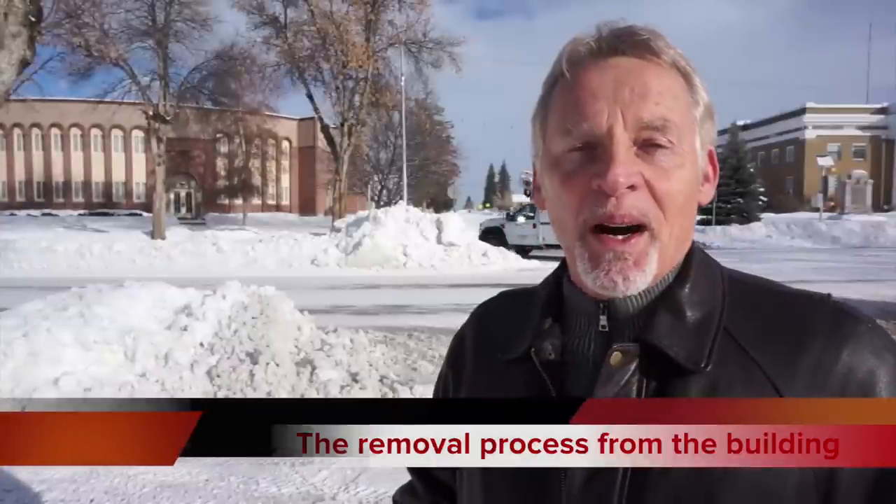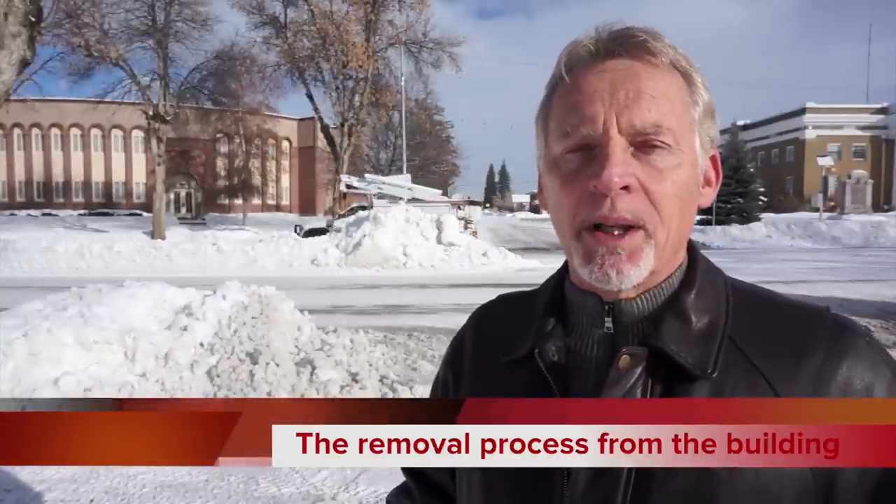Hi, this is Scott Haskins and I'm reporting to you from Montpelier, Idaho, where I'm at an LDS tabernacle — a meeting and conference center — to remove two very valuable and highly prized murals by Minerva Teichert. So let's go inside and take a look.